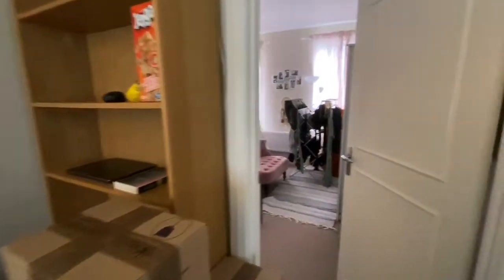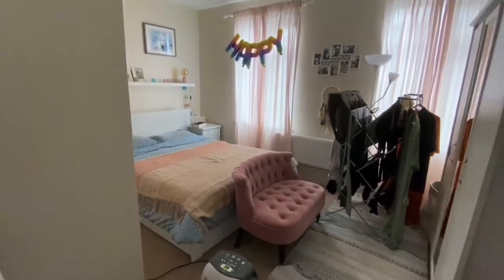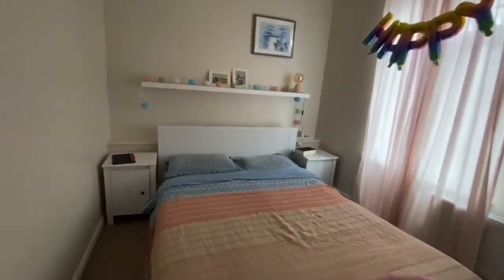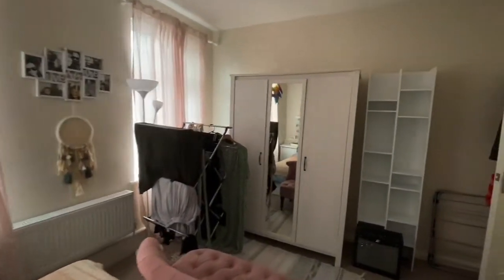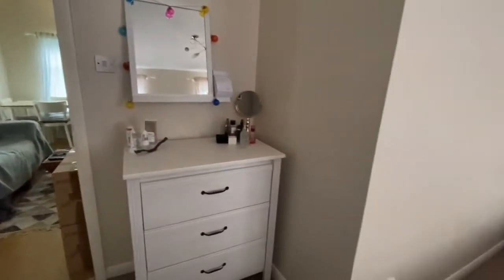Going into the master bedroom — although they're both two double bedrooms, good-sized rooms. You have two windows, a wardrobe, and another chest of drawers.